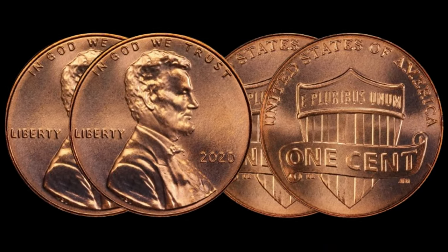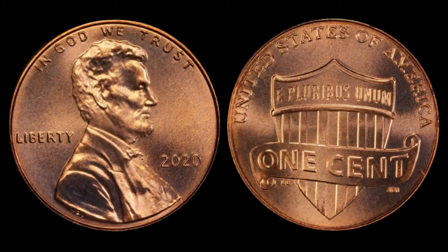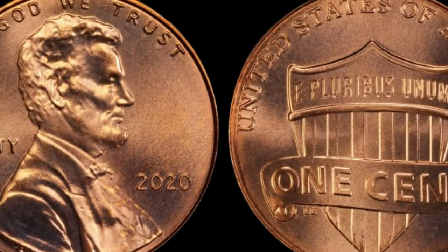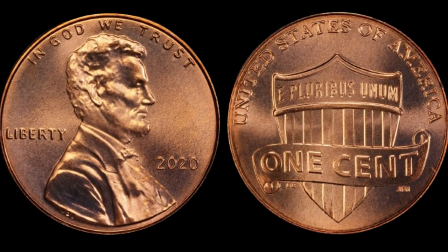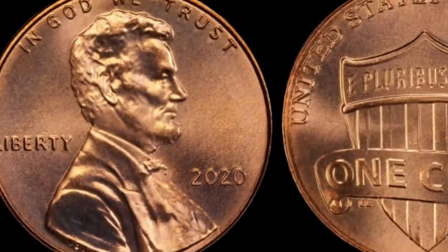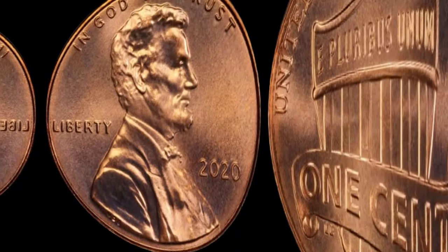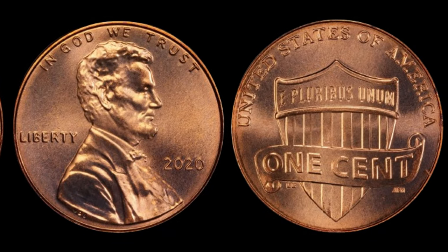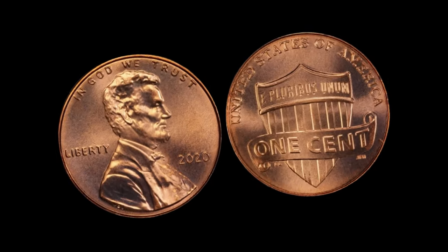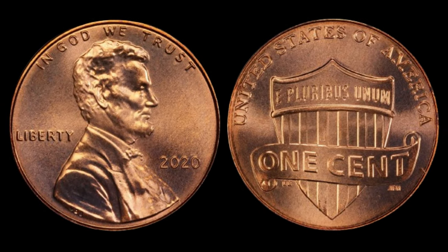Let's talk about the historical context. The shield design is a symbol of strength and unity, and the 2021 edition holds a unique place in the hearts of collectors due to its limited production. Now here comes the exciting part — the value. Brace yourselves, because some lucky individuals have found these coins to be worth not just hundreds or thousands, but millions of dollars. A 2021 C-Shield Lincoln cent recently fetched an astonishing amount at auction.